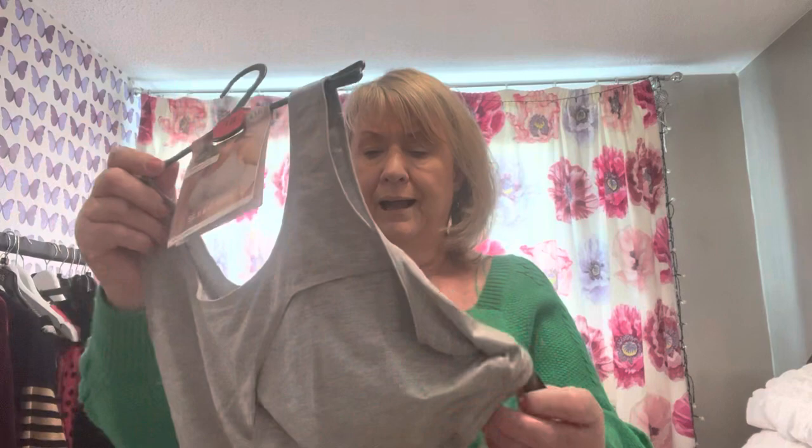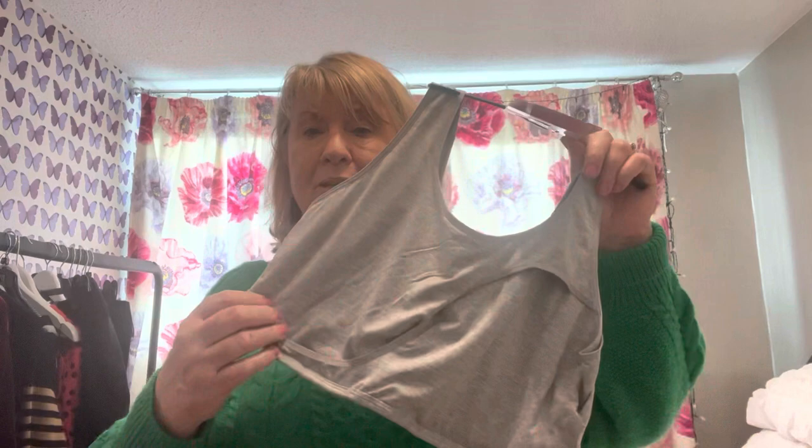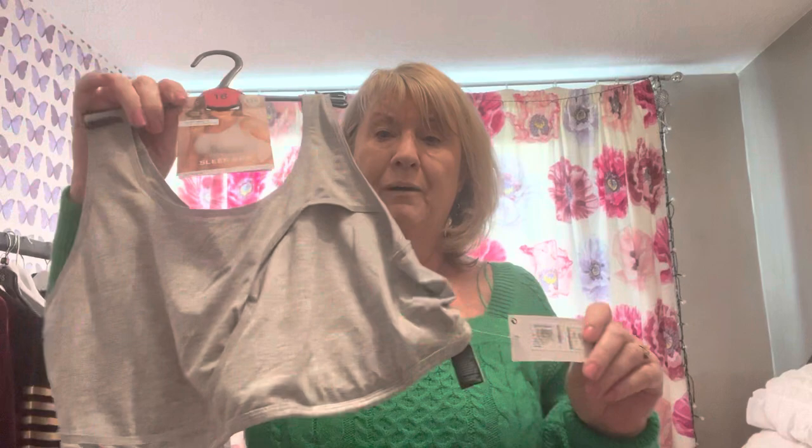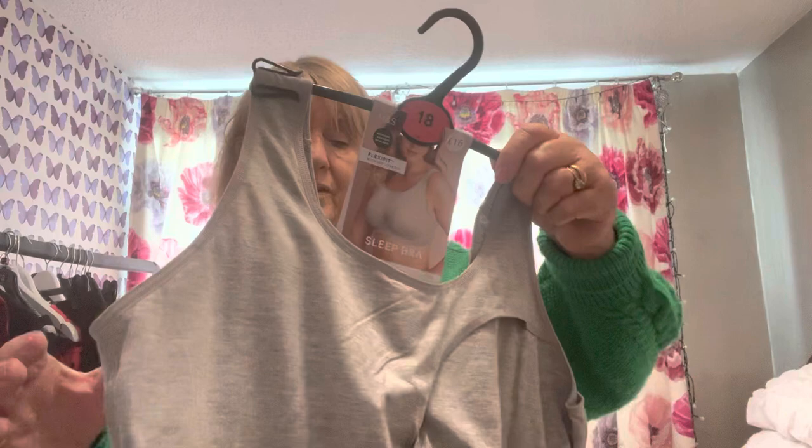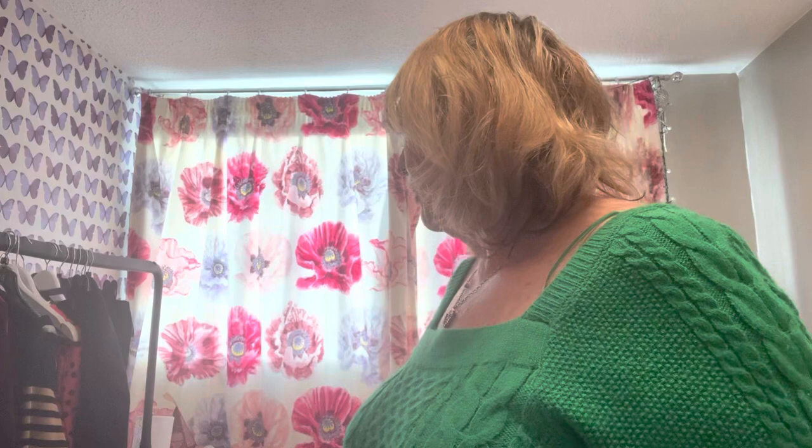This is from Marks and Spencers and it's a sleep bra. When you get older and you've got such big boobs, it is more comfortable to sleep in a bra. These had been £16 and I bought two — a navy one and a grey one — and they were reduced to £6. They're lovely and soft and comfortable, really really nice. So I thought they were a good buy. I don't know if they've still got them, but that's the other item I got from Marks and Spencers.